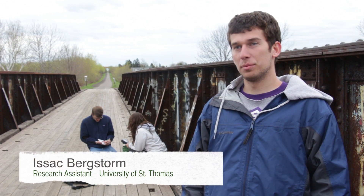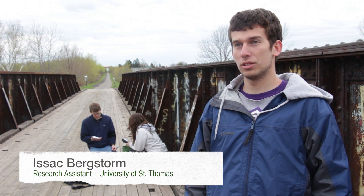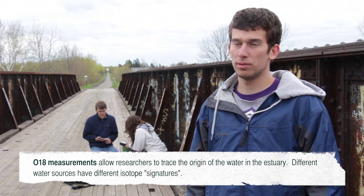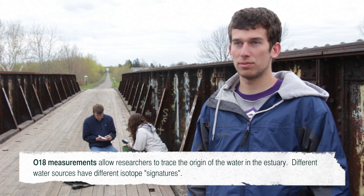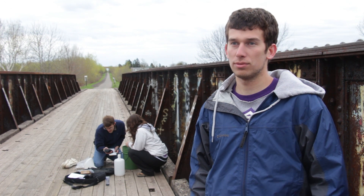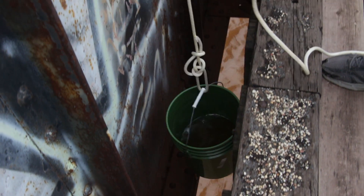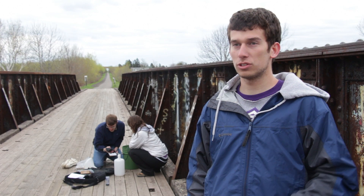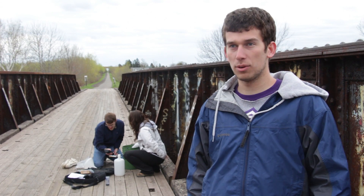Right now we're taking a water sample from the Nemadji River that flows into the St. Louis estuary. We are going to take an O18 sample, which is an isotope of oxygen, and that will allow us to trace or determine where some of this water is coming from, as different water types coming from different sources have different signatures of oxygen isotopes. We're also going to take a full sample of water that we'll use back at the lab to take some filtration samples as well as some other samples and run all of our water chemistry with that water.